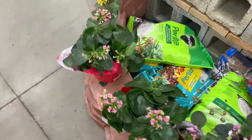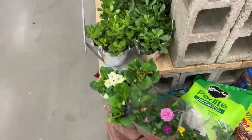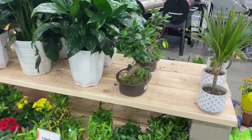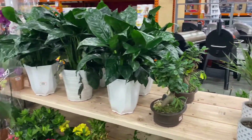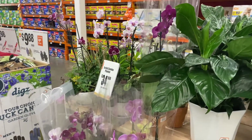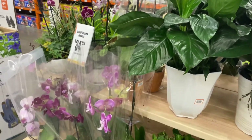Hey guys, so today on the channel we're talking about plants. I took a trip to Home Depot. I have a love-hate relationship with big box stores, but I like to see what they have to see if I can save anything. Some peace lilies, African violets, orchids — they'll always have those.